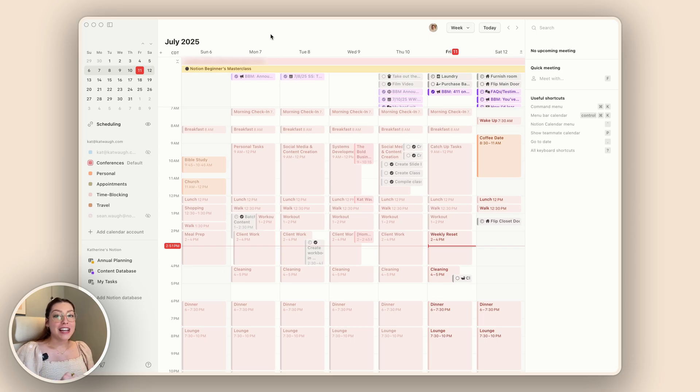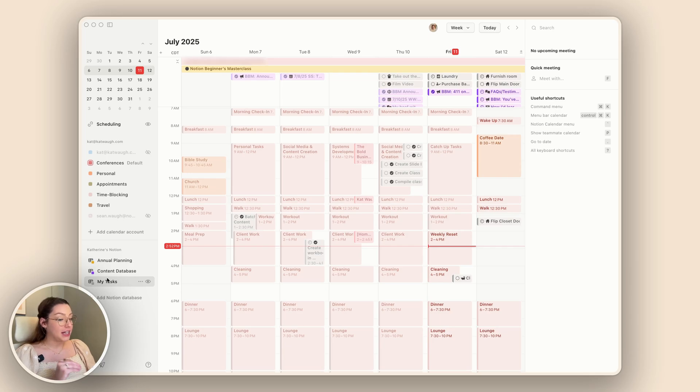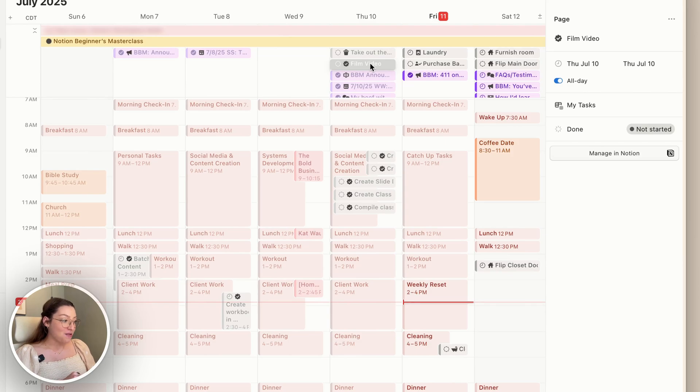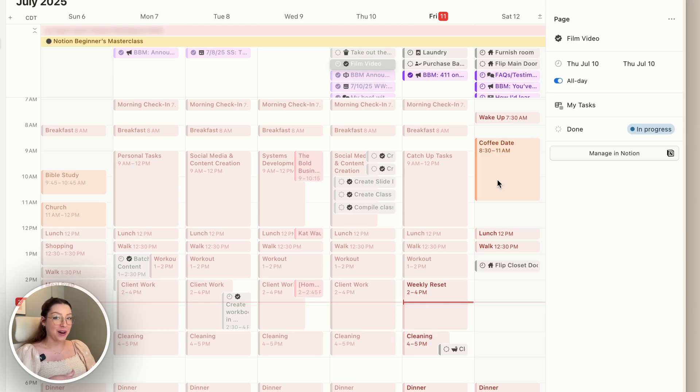I want to quickly jump over to Notion Calendar for a new feature they recently added — the ability to actually change the status of something in a Notion database directly from Notion Calendar, which is pretty cool. I have my content database and my task list synced to Notion Calendar, so as I assign days and times for content or tasks, they show up in my calendar. For example, I'm filming this video right now — I can actually change the status from here to 'in progress' because I'm working on it.